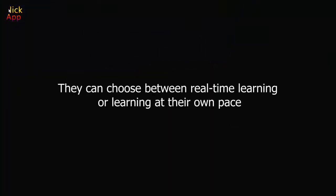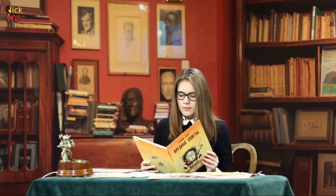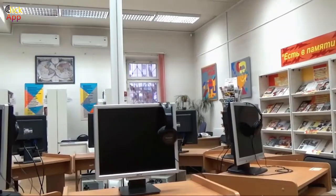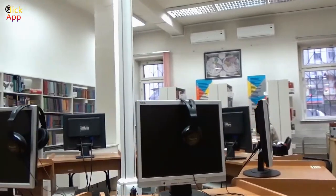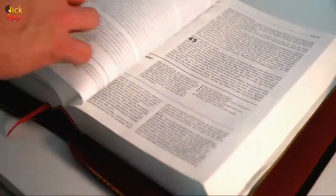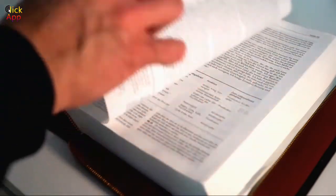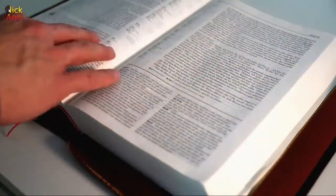Students can choose between real-time learning or learning at their own pace. Technology in education has allowed students to gain control over their learning, but it also provides flexibility to teachers in transferring knowledge to students. This practice is only possible in schools that support hybrid learning — for example, a combination of synchronous real-time learning and asynchronous learning where students can listen to a lecture when they choose. Listening to a teacher in real-time provides students with a stronger sense of belonging and allows them to socialize with peers. On the other hand, more independent students who are confident in their own time management skills can learn whenever they feel like it.